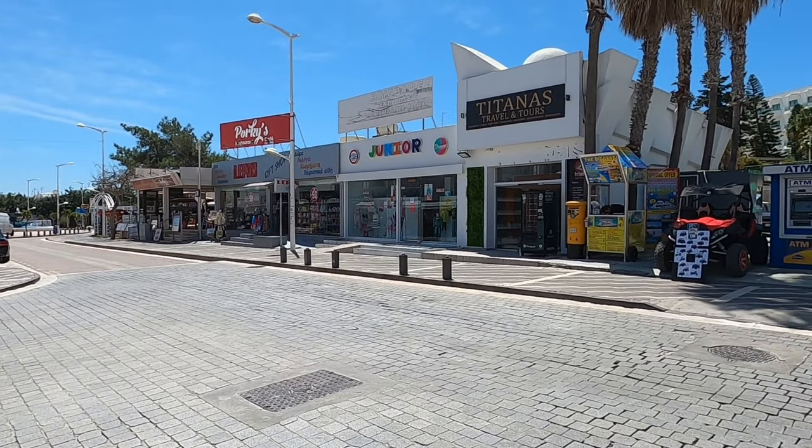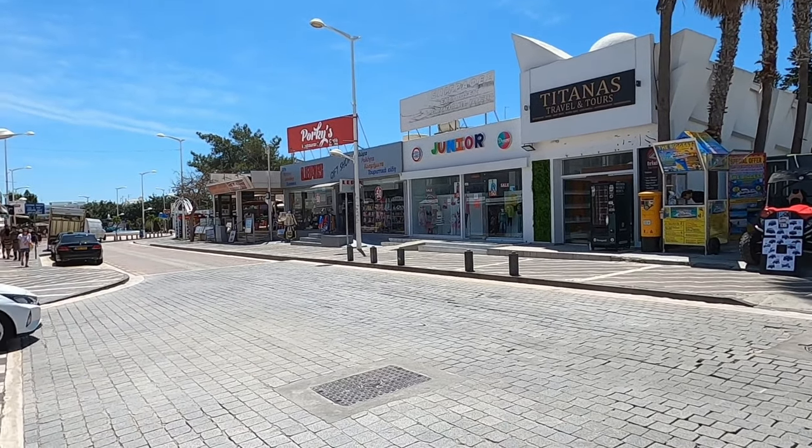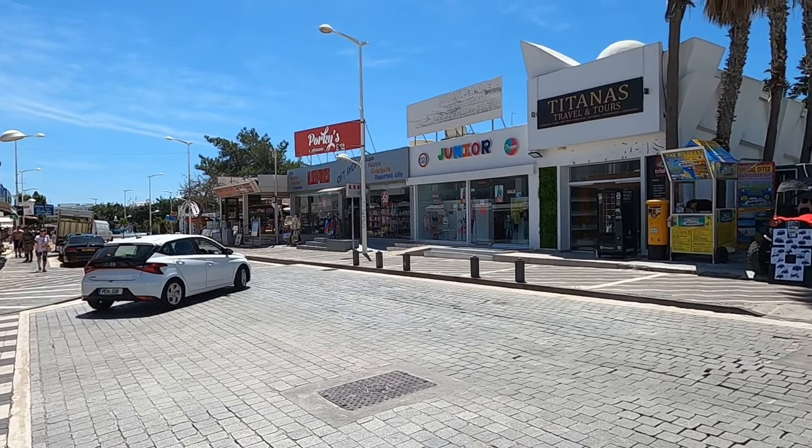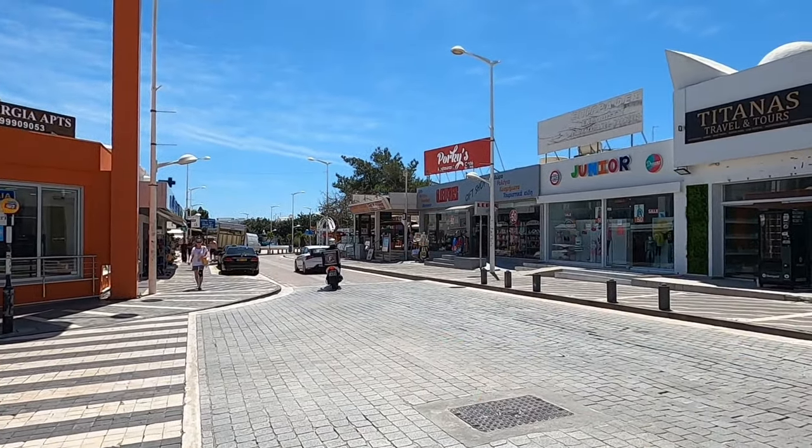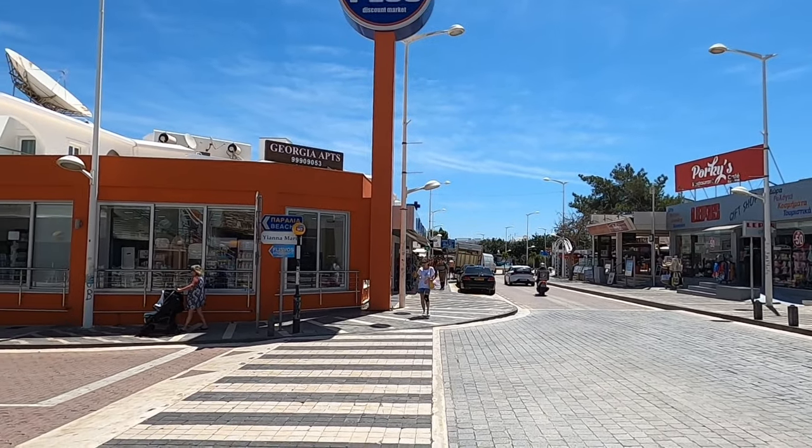Hi guys, George from Cyprus Insight. Today I'm down Brodara. There's the main road at Brodara. So we know where we are, do we?